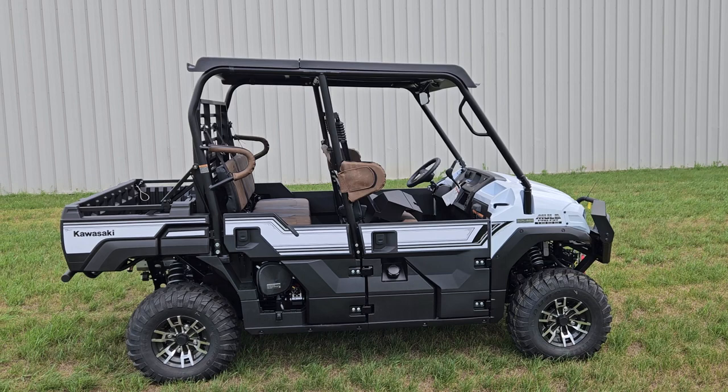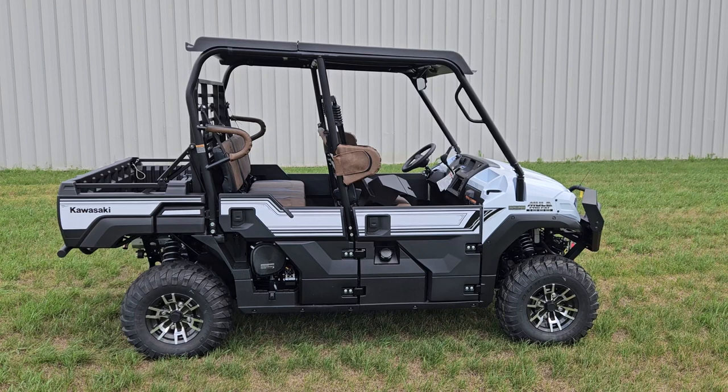Hey guys, Garrett here with Vitesting Power Sports. We just got in a new Kawasaki Mule Pro-FXT 1000cc. It's the newest model to their lineup.